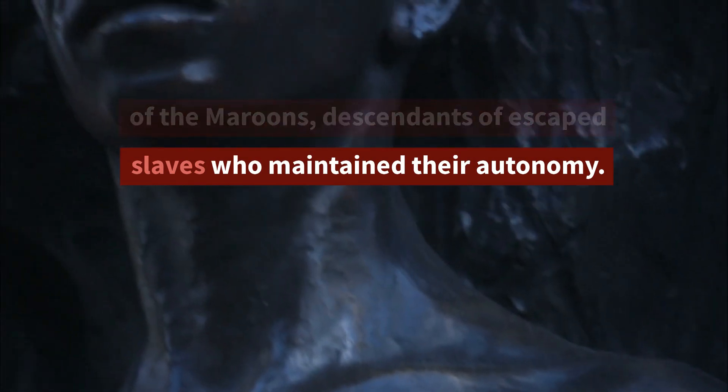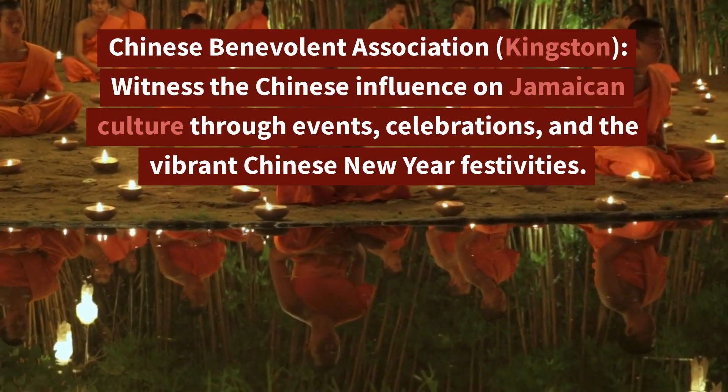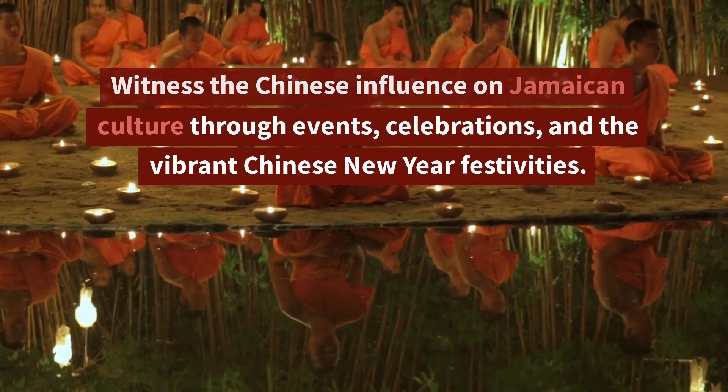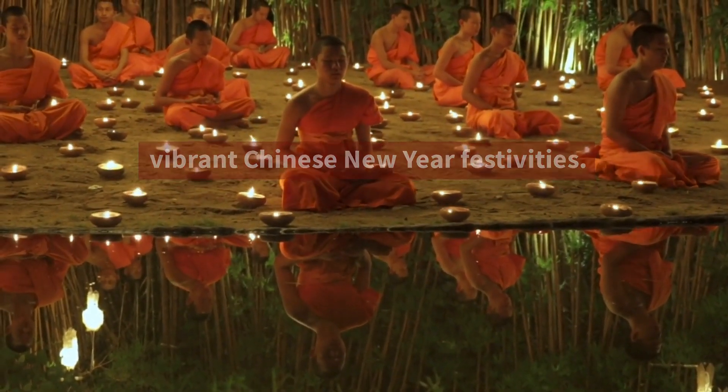The Maroons are descendants of escaped slaves who maintained their autonomy. 8. Chinese Benevolent Association, Kingston — Witness the Chinese influence on Jamaican culture through events, celebrations, and the vibrant Chinese New Year festivities.